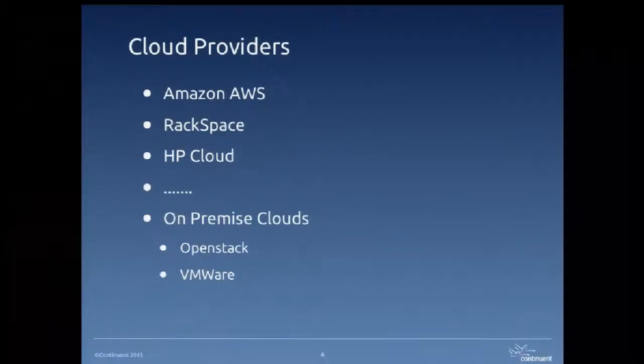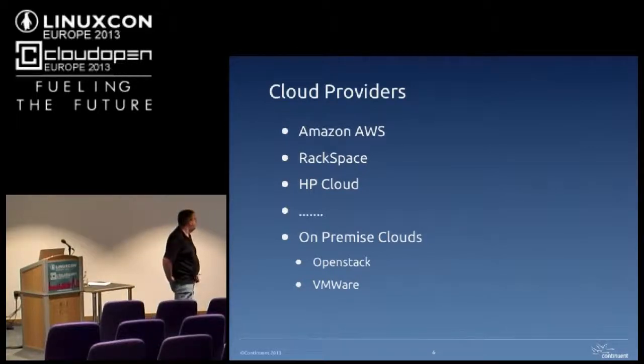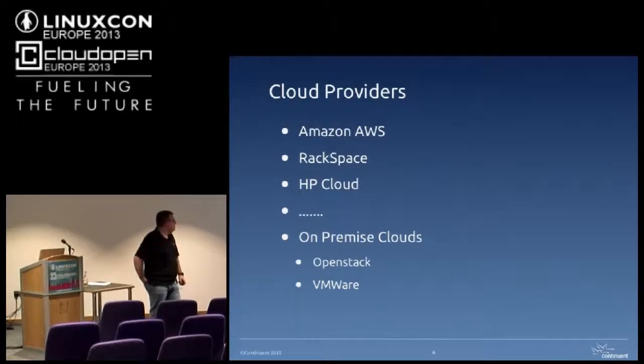There are various cloud providers out there. Amazon is still the king in this market — we deal 99% of our cloud deployments in Amazon still. We deal a little bit with Rackspace. I haven't come across HP Cloud yet. We do an awful lot of on-premise clouds in VMware, which is quite common in big companies. I haven't seen OpenStack in the wild yet, but we use it internally for testing and development.